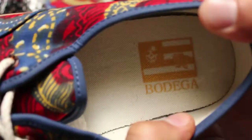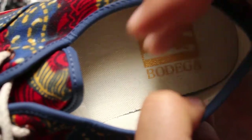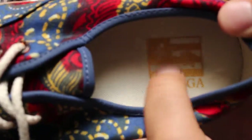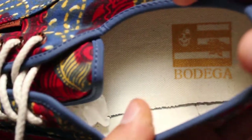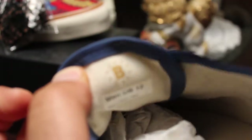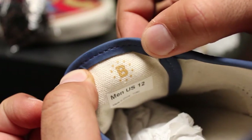On the inside of the shoe we've got that Bodega branding and a cool kind of gold ink print — it's like a little flag with a skull and a rose. Pretty cool. Then we've got that Bodega bee on the inside of the tongue, also in that same gold ink.